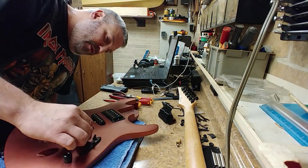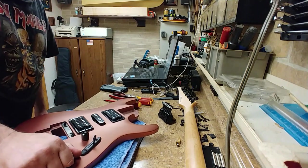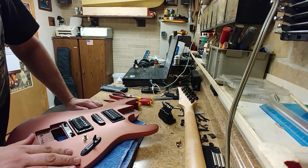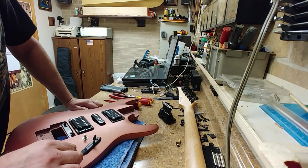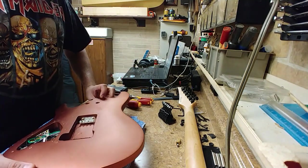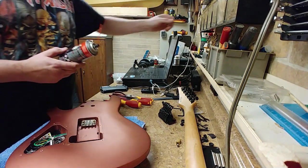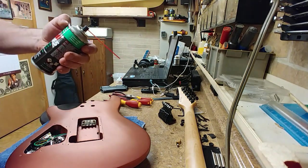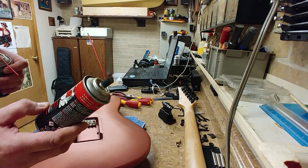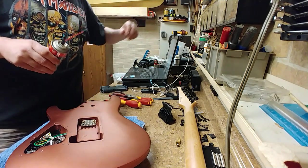I want to remove these knobs — they just pull right out. Now, the one I saw online on Reverb was broken around the tone control. So the first thing I want to do is use Deoxit D5 and Deoxit F5. The F5 cleans, lubricates, improves connection, and protects surfaces. The D5 dissolves corrosion, improves connection, and protects surfaces. So I'm going to use the Deoxit D5.